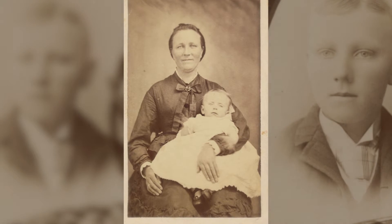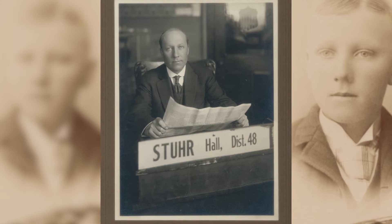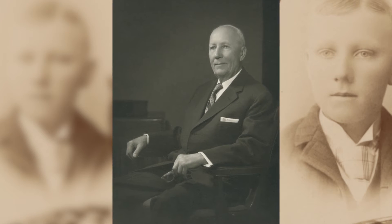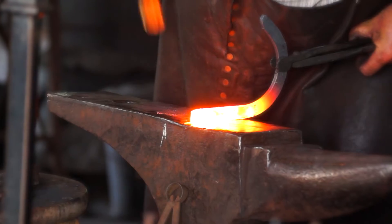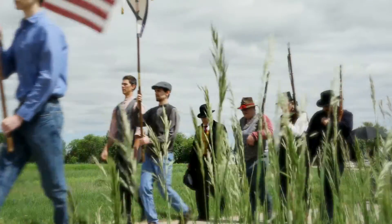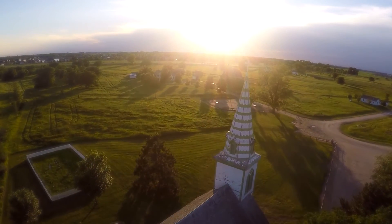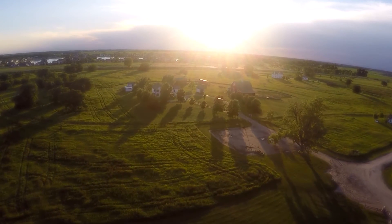Leo B. Stewart, a child of the first pioneers who settled Grand Island, Nebraska, had a vision of telling the story of his ancestors and the thousands of others who created the first communities in Nebraska. To honor their tenacity, hard work, and inspiring story, his vision was to move beyond the traditional museum experience and create an immersive outdoor living history community that would portray the inspiring era of the pioneer town builders.